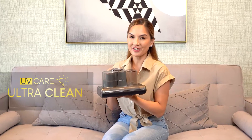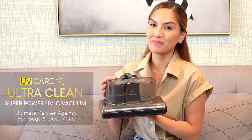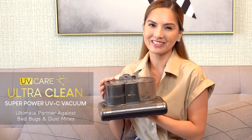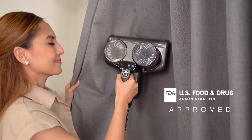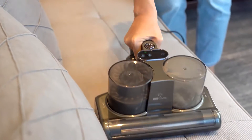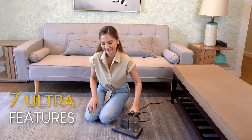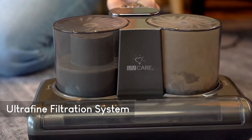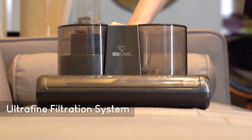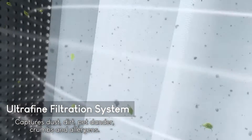Say hello to UV Care Ultra Clean UV-C Vacuum, my ultimate partner against bed bugs and dust mites. This innovative US FDA-approved vacuum is not just your ordinary cleaning device. It's a powerhouse with seven ultra features that goes beyond surface cleaning. With its advanced ultra-fine filtration system, the UV Care Ultra Clean UV-C Vacuum captures even the tiniest dust and dirt particles.